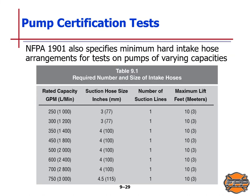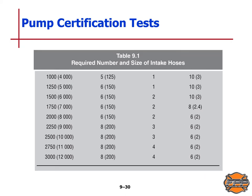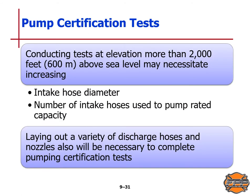This table from NFPA Standard 1901 specifies minimum hard intake hose arrangements for tests on pumps of varying capabilities, showing rated capacity, suction hose size, number of suction lines, and maximum lift in feet or meters. Conducting tests at elevations of more than 2,000 feet or 600 meters above sea level may necessitate increasing the intake hose diameter and the number of intake hoses used to pump rated capacity. Laying out a variety of discharge hoses and nozzles will also be necessary to complete the pumping certification tests.